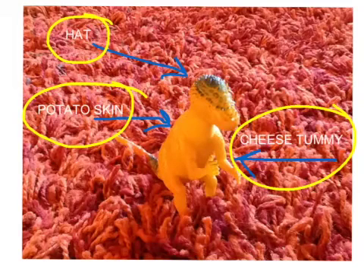This is little Basil. He's got a hat, and he's got potato skin, and he's got a tea tummy. Very nice, Basil.